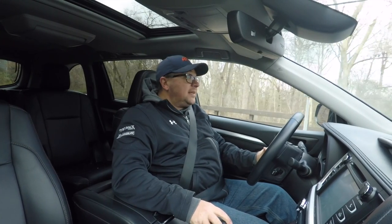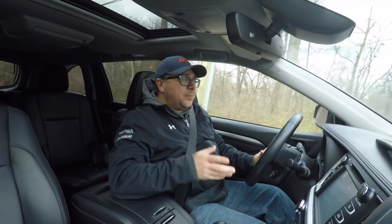Today here on RumbleStrip.net and 10-minute test drive, we're going to try something a little bit different. We're going to be driving two Toyota Highlanders in two different trims over a period of a couple different weeks, and what we're going to do here is try to compare and contrast them.